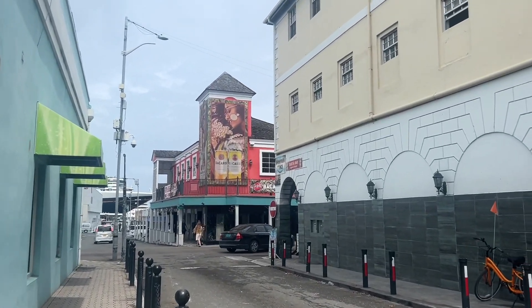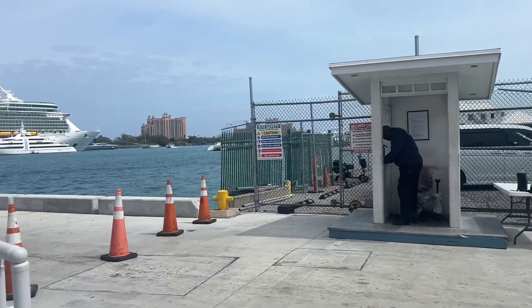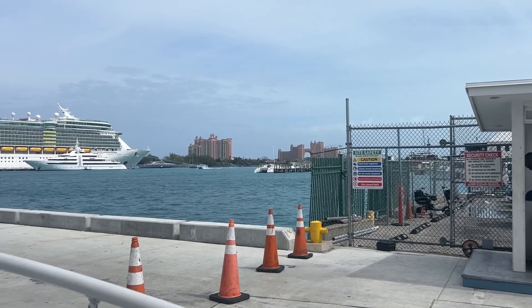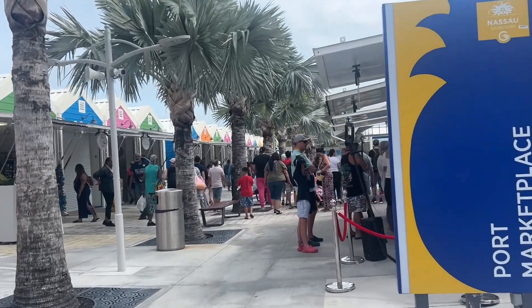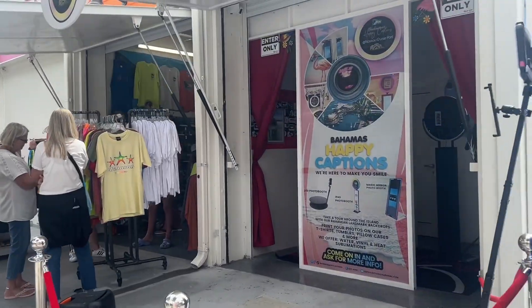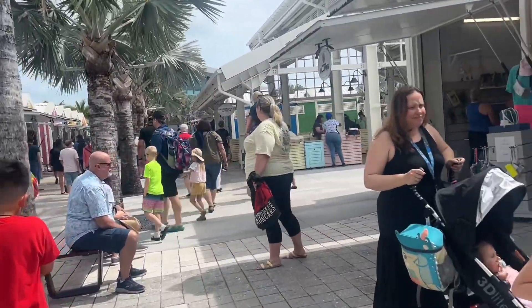We're walking back to the ship — it's only about noon but we did everything we wanted to do on the island and it was a lot of fun. There are actually five ships in port, which is crazy, and the whole port is brand new. Over here is Atlantis, where a lot of people go on excursions. Here's the little port city — oh, they got one of those 360 photo booth things! This was not here in 2019 — this whole port is new.